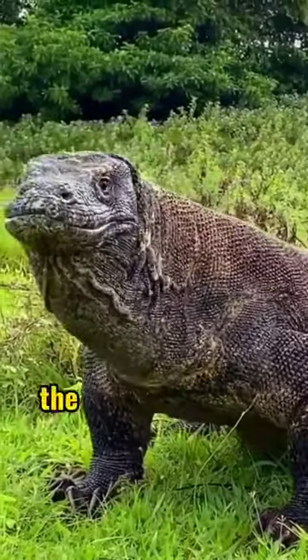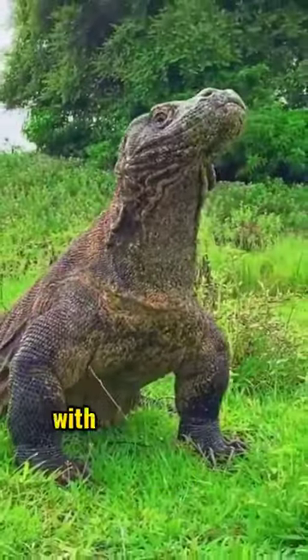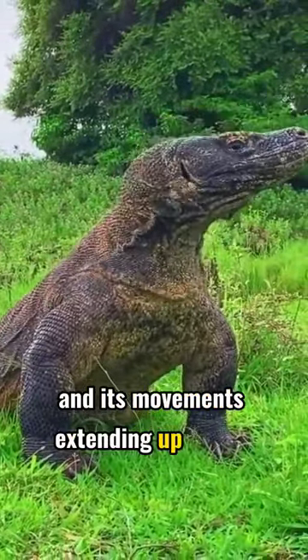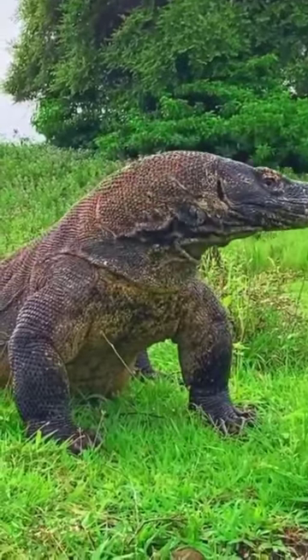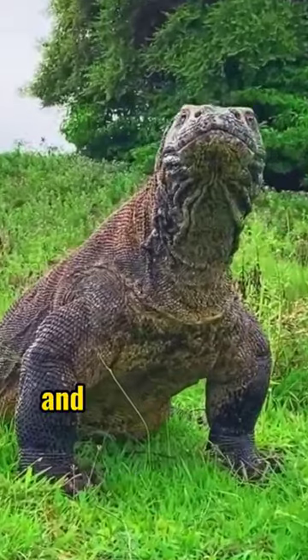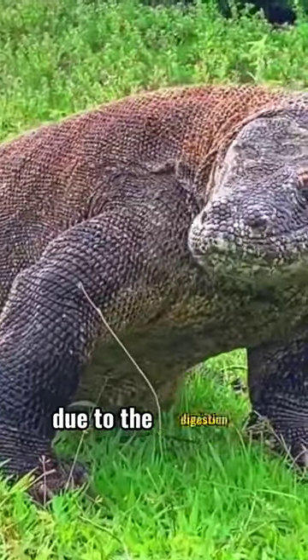After consuming its prey, the appearance of the Komodo dragon becomes striking, with its body visibly enlarging and its movements extending up to the raised head. Remnants of the prey may still be visible around its mouth, and the Komodo's tail may appear slightly swollen due to the digestion process.